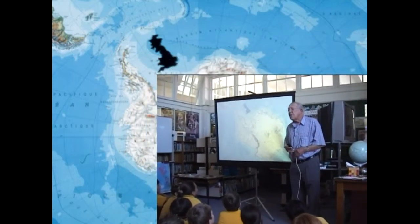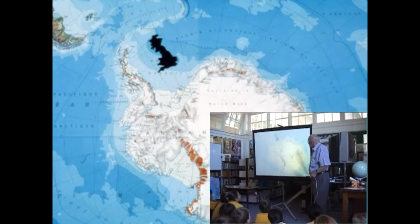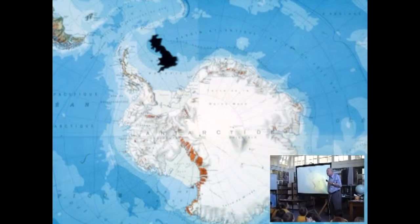Antarctica is a very big continent. It has an area of five and a half million square miles, which is more than twice the area of the United States. Here is the South Pole, right in the middle of the continent. At the South Pole, the height of the ice above sea level is 10,500 feet, and the bedrock below the ice is only 350 feet above sea level. So at the South Pole, the ice has a thickness of nearly two miles.